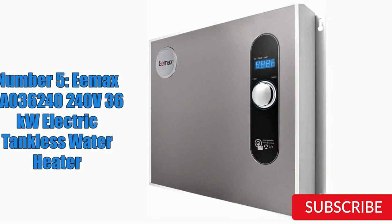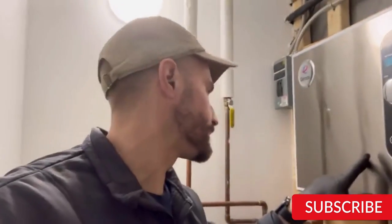Number 5: Emax Ha 036240 240V 36-Kilowatt Electric Tankless Water Heater. This is a powerful and efficient unit that can meet the demands of larger households or commercial properties. With a compact design, it can fit easily into smaller spaces. The unit is built with advanced flow control technology, which ensures a consistent water temperature and flow rate even during peak usage times, helping to reduce energy consumption and save money on utility bills.